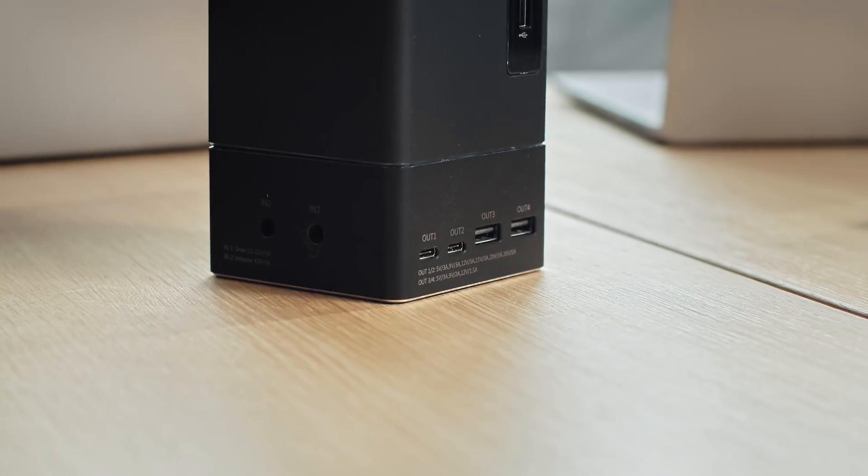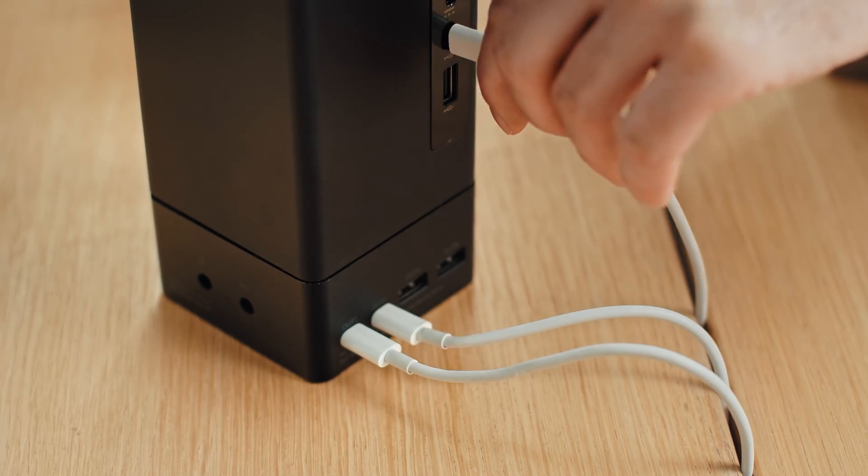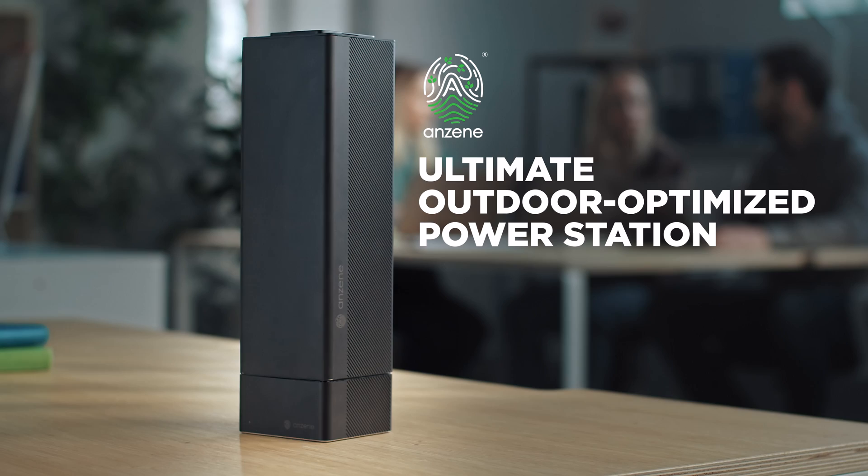Its massive output of power, in combination with an extension module, can easily charge three laptops at the same time. This is Anzine Energy Block. One full charge.